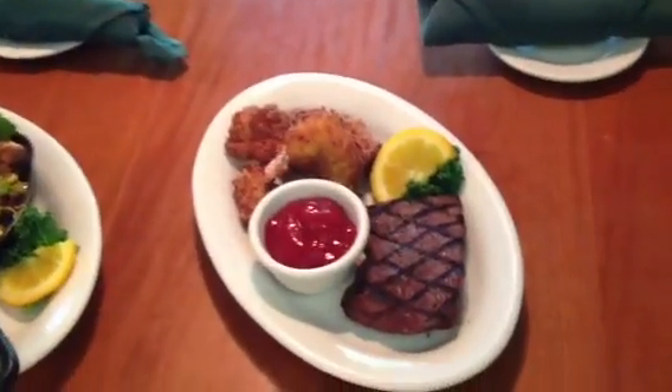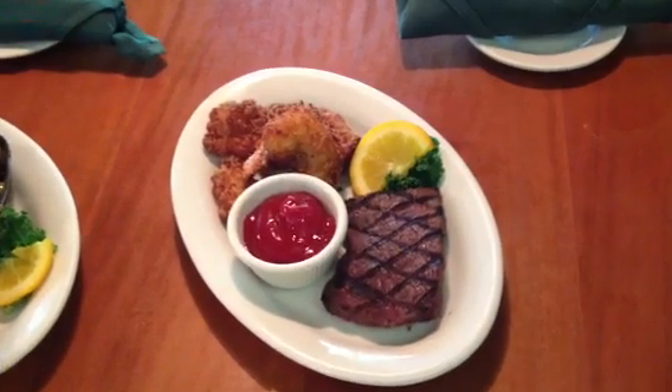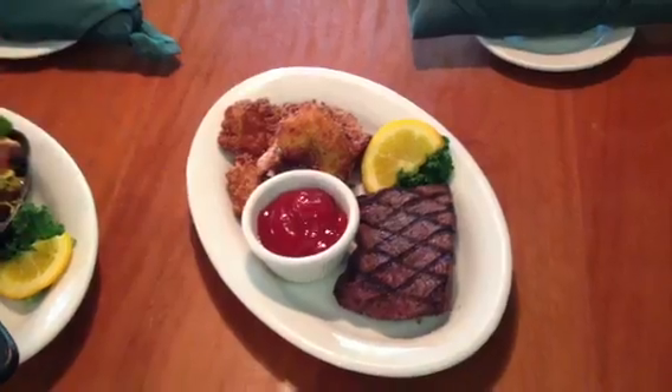And over here we've got our grilled cocktail shrimp. These are breaded with our cocktail sauce, our hand breading and grilled golden brown, and then we've got a sirloin steak and our homemade cocktail sauce.